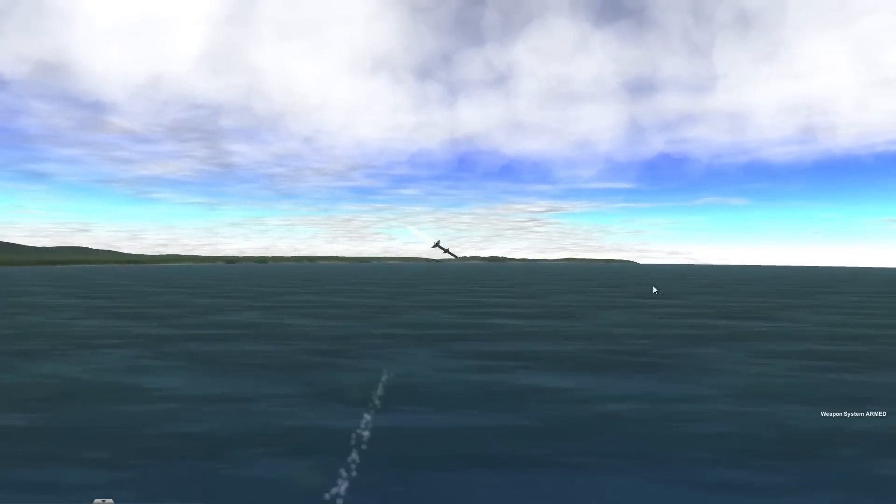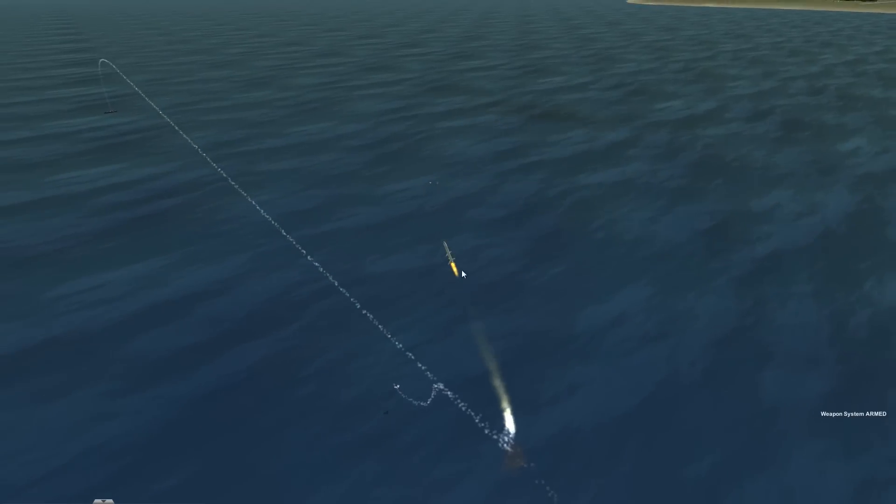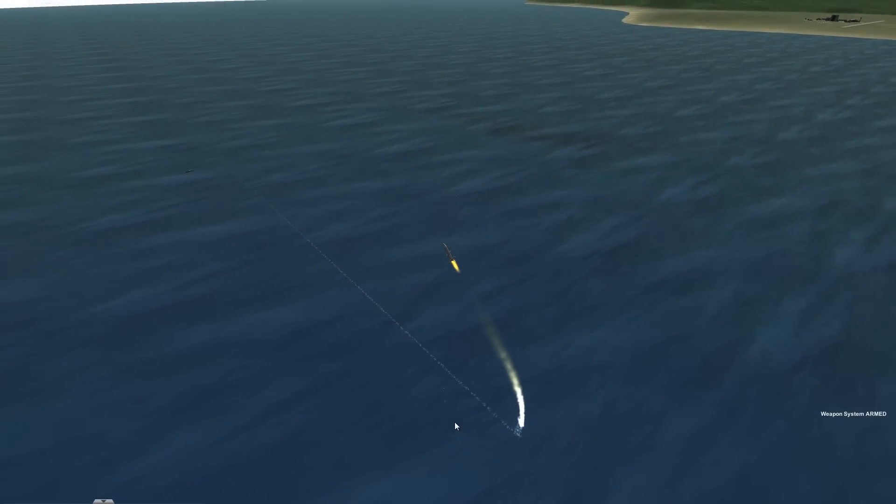Incoming! Boing! I think it helps if you arm the missiles first before you fire them. But that works too.